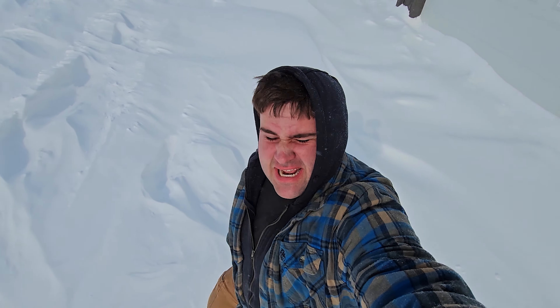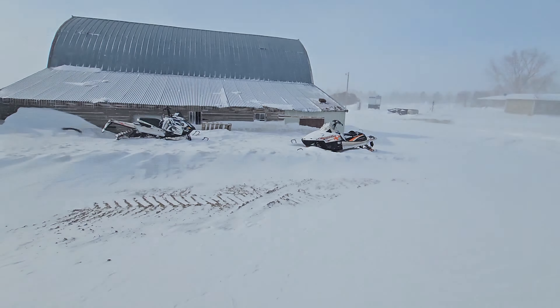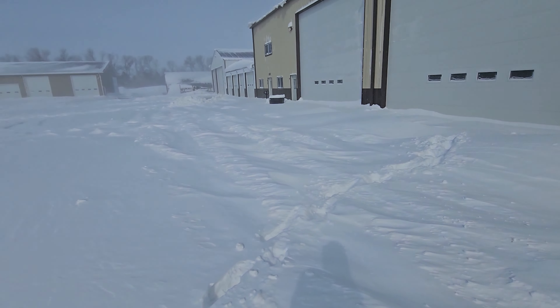We just can't quite seem to get enough of winter — it just keeps rearing its head. I'm ready for this one to be over, good grief. It's April 5th and we got snow again. We're working in the shop for a little while, let's go see what's going on in here.